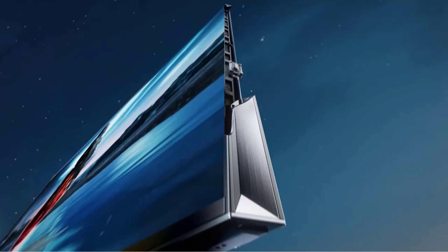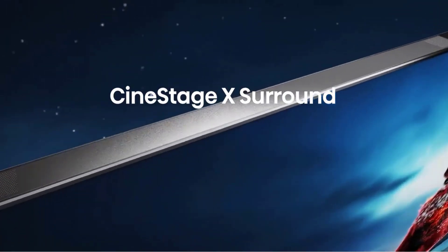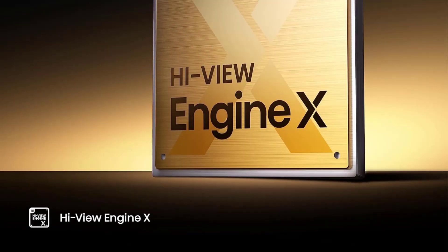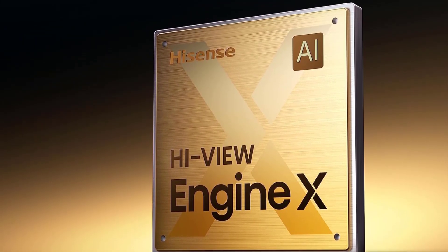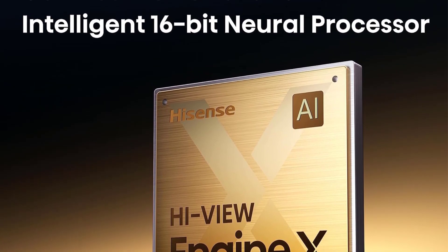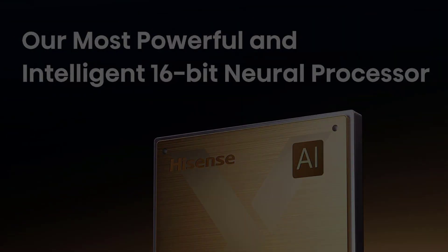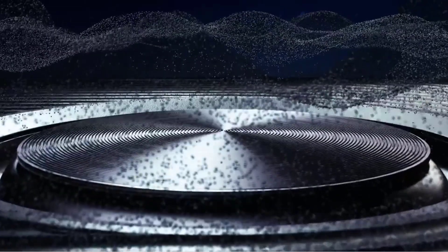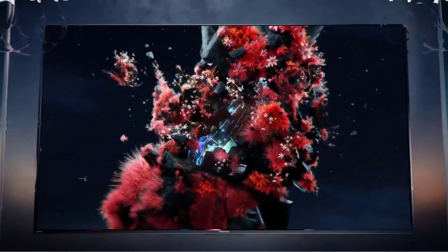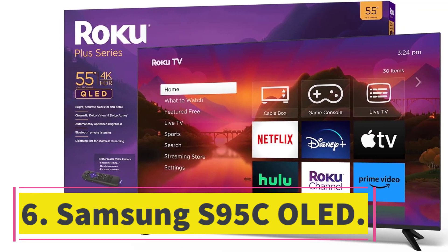If you don't want to pay top dollar, then the LG C3 OLED is a cheaper alternative that delivers performance closer to the G3 than you'd think, especially when watching real content versus test patterns, and it has all of the same features. For an even cheaper option, LG also has the mid-range LG B3 OLED. It's dimmer than the C3 but has an almost identical set of features, making it a great entry point into the OLED market.